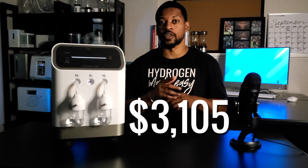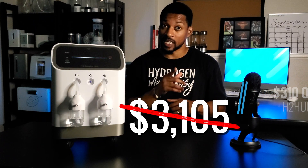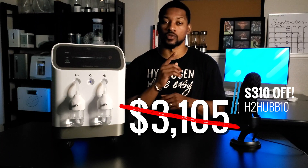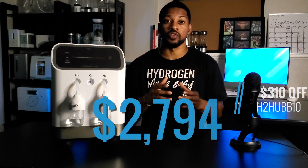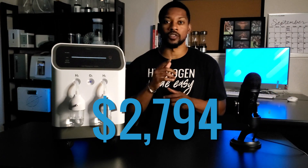Let's look at the price point of this system. Right now this system is $3,105, but with the H2 Hub discount code H2HUB10 you can get $310 off when you purchase through H2 Hub. This makes the system $2,794 with free shipping to those in the US, making it more cost effective than other premium or top-tier models of H2 inhalation devices on the market.